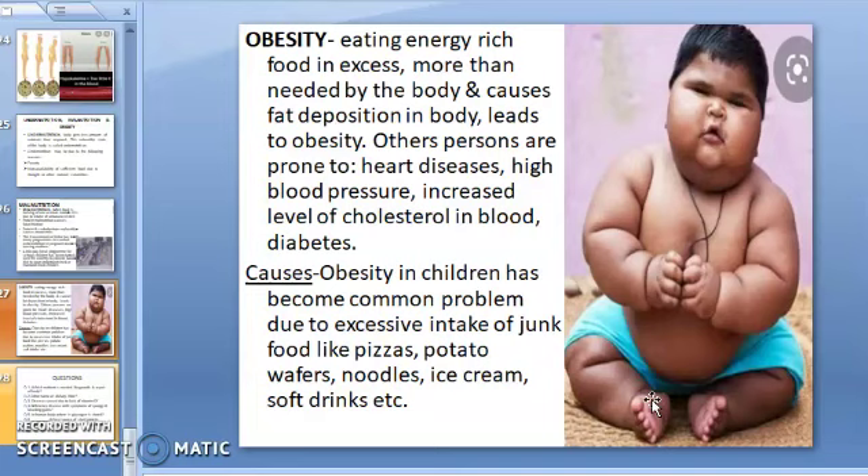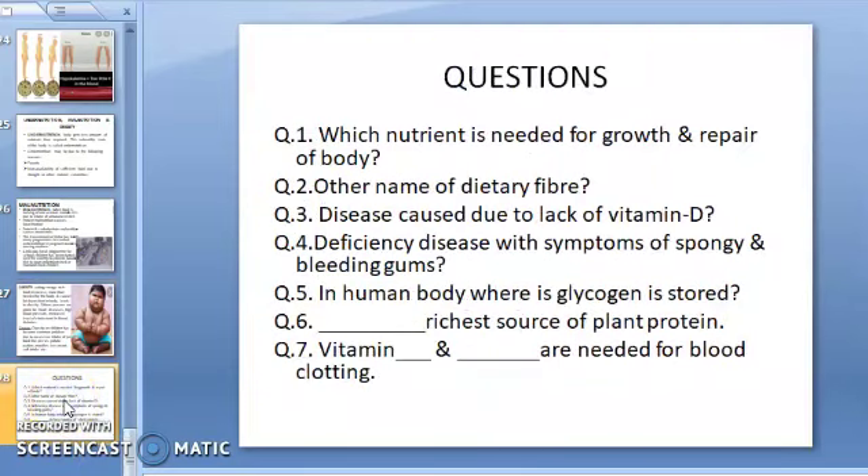The chapter has ended now. I hope you all have understood the chapter, and this was a very good learning experience for you. I have a few questions for you — take a screenshot of these questions and try to solve them. Thank you for watching the video.